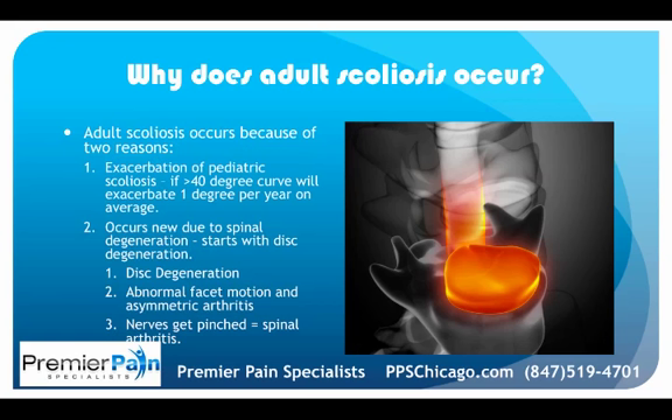Adult scoliosis occurs for two reasons. One is it may be an exacerbation of pediatric scoliosis. If you have a curve of 40 degrees or greater at the end of adolescence, it's usually going to get worse — studies show about one degree per year. That doesn't sound like a lot, but if you're 20 with a 40-degree curve and it progresses one degree per year until age 70, that's 90 degrees — it can really get bad over decades.